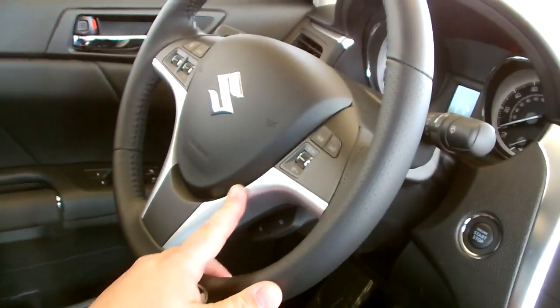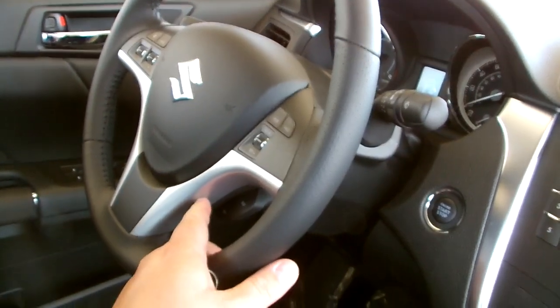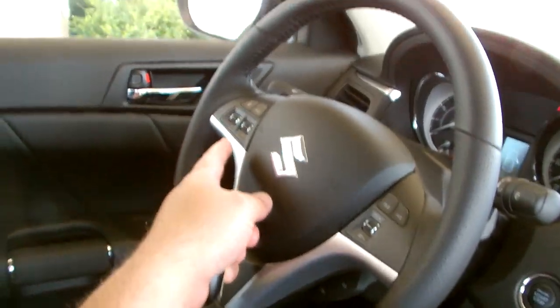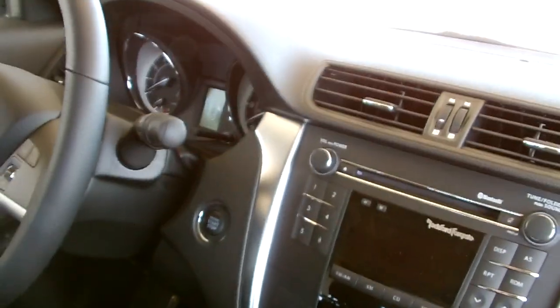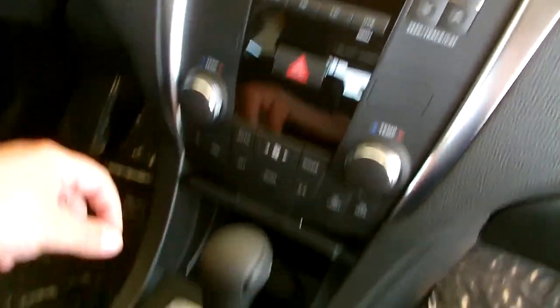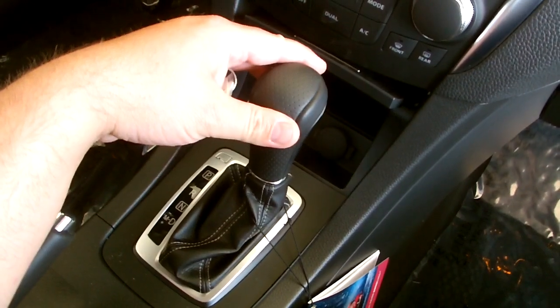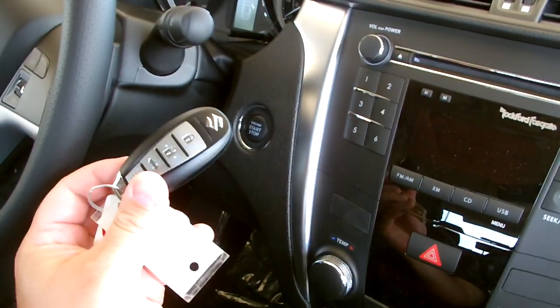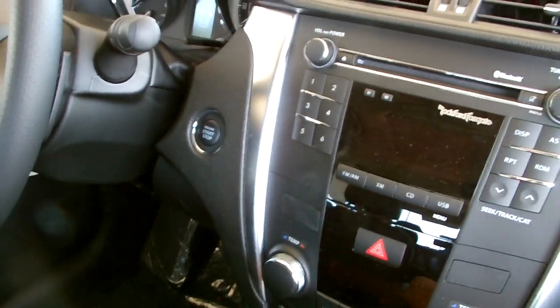In the sport package the GTS comes with chrome accents on the steering wheel, leather-wrapped steering wheel, cruise control, steering wheel controls for your stereo, intermittent wipers, dual-zone automatic climate control, CVT with manual shift transmission, push button start, and smart pass — I'll show you how that works here in just a second.